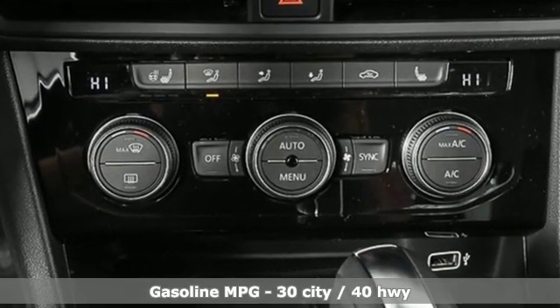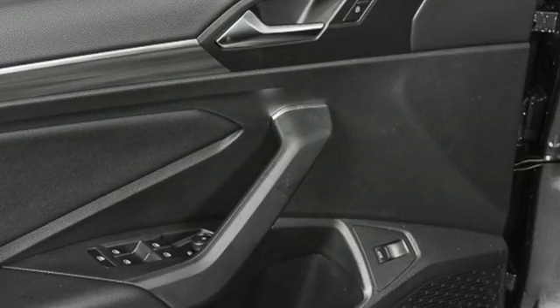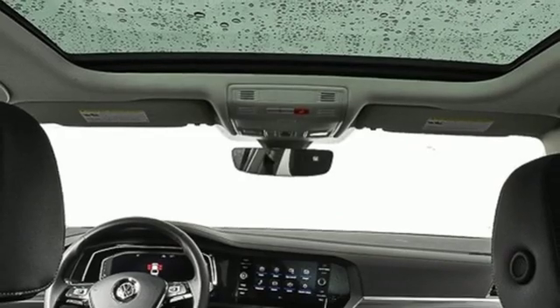Streaming audio, power heated mirrors, heated bucket seats, configurable instrument gauges, doors and push button start proximity key.